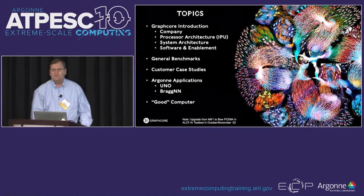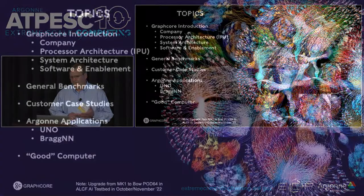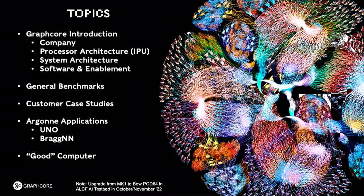So let's begin. The topics I intend to cover today are a little bit about the company Graphcore — when we were founded and that kind of stuff — our processor architecture, our system architecture, and our software and enablement. Then I'll cover briefly some general benchmarks, some customer use cases or case studies, two Argonne applications — Candle Uno and BraggNN — and finally a teaser of a computer named after Jack Good, who was a cryptologist that worked with Alan Turing in Bletchley Park.